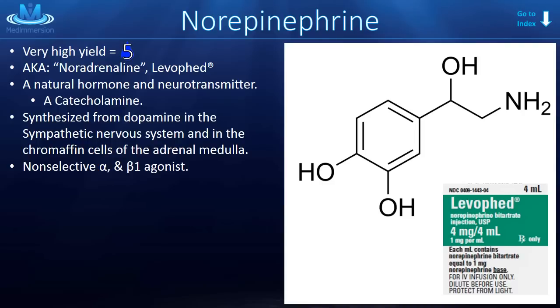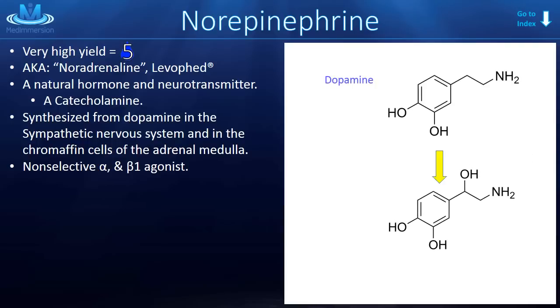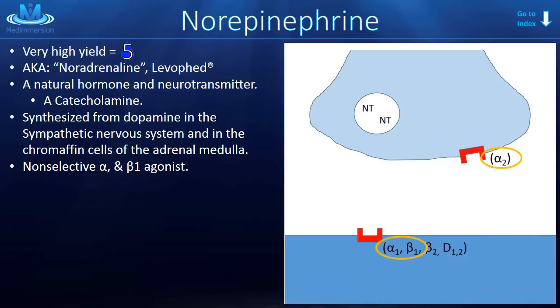It is a catecholamine, just like epinephrine and dopamine. In fact, it is synthesized from dopamine in the sympathetic nervous system and in the chromaffin cells of the adrenal medulla. It is a non-selective alpha and beta 1 agonist, meaning it agonizes alpha 1, alpha 2, and beta 1. Compared to epinephrine, norepinephrine does not stimulate the beta 2 receptor well at all.